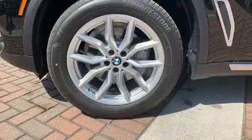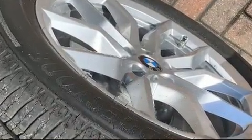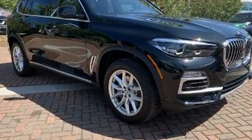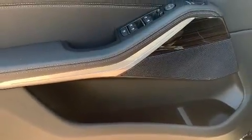BMW ensures the safety and security of its passengers with equipment such as dual front impact airbags with occupant sensing airbag, front and side impact airbags, traction control, brake assist, a panic alarm, an emergency communication system, and four-wheel disc brakes with ABS.